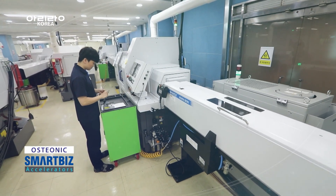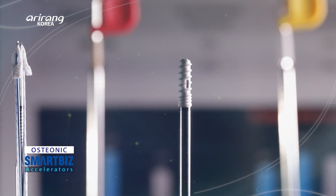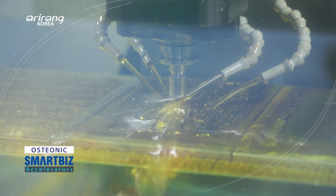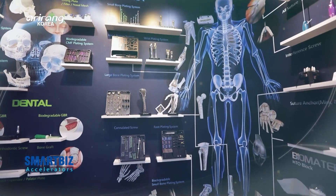Osteonic has contributed to the growth of the domestic medical sector by expanding its scope of business both at home and abroad. We sincerely hope it can make a huge leap forward as a business that contributes to improving human health.